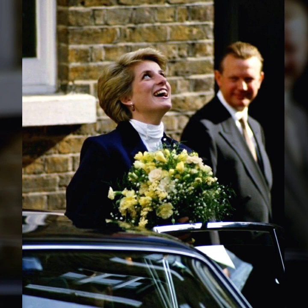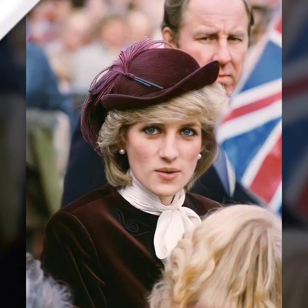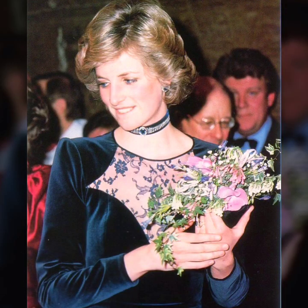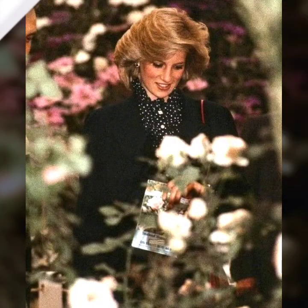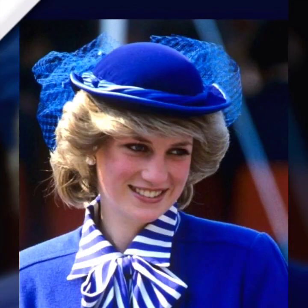This choice not only elongated her silhouette but also showcased her embrace of trends that stand the test of time. Lady Diana's choice of dresses was equally iconic — she effortlessly switched between glamorous evening gowns and more relaxed yet still stylish sundresses. These choices demonstrated her adaptability and keen eye for fashion.